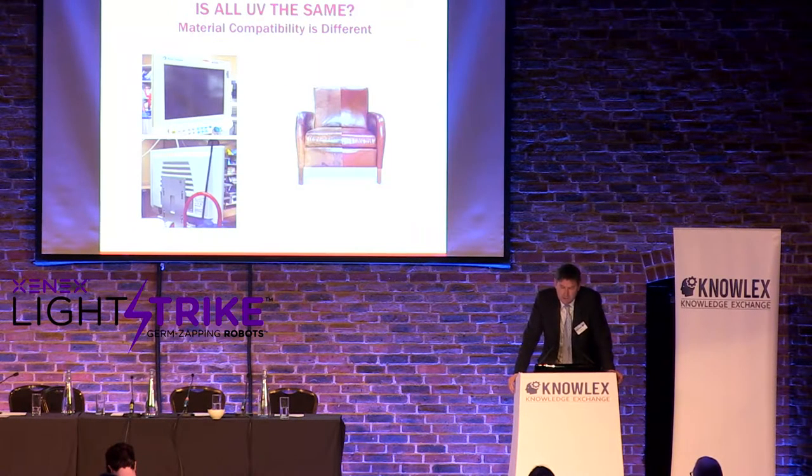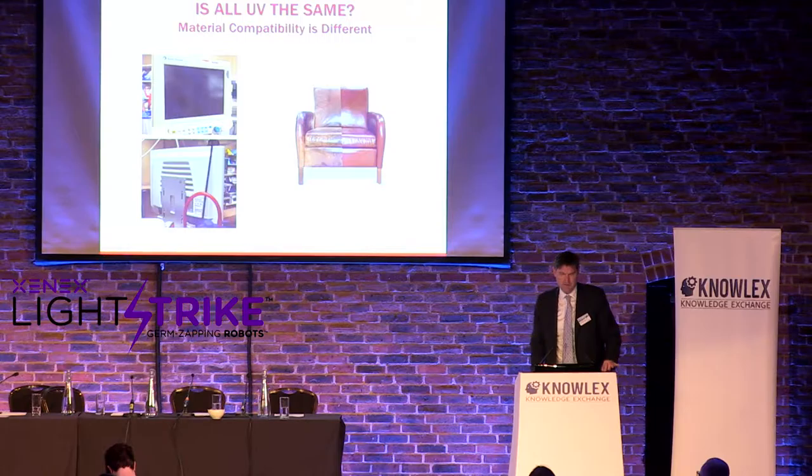Another factor differentiating pulsed xenon from mercury is material compatibility. When you pulse a xenon lamp, the UV duration is measured in microseconds, so the exposure equipment receives is minimal. A continuous UV light produces continuous light for the whole cycle time. You can see the front and back of a computer monitor exposed to mercury UV showing yellowing and material changes — we have extensive data on that.